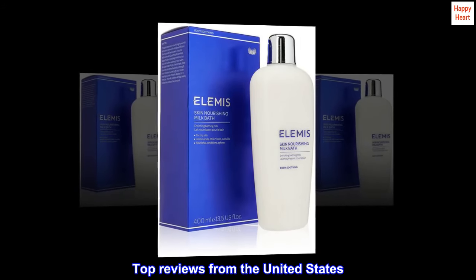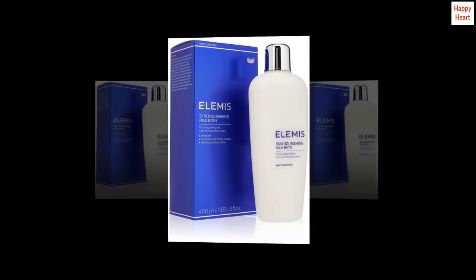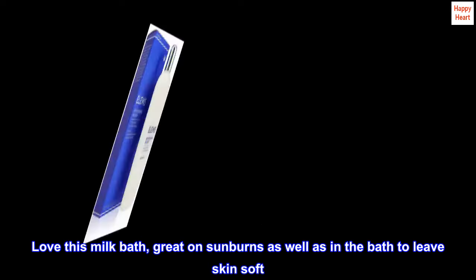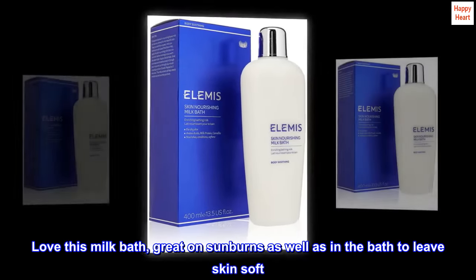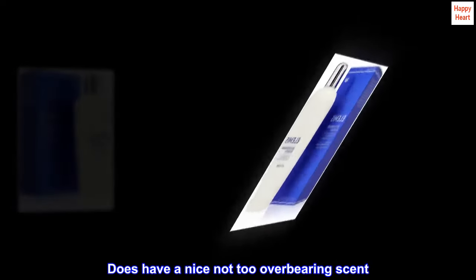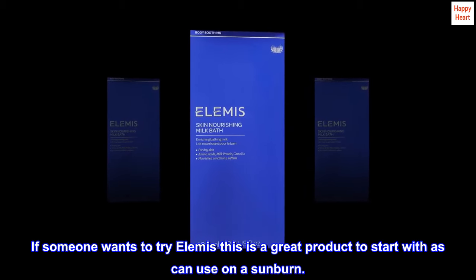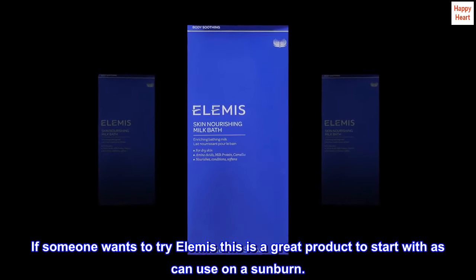Top reviews from the United States. Silky Soft. Love this milk bath — great on sunburns as well as in the bath to leave skin soft. Does have a nice, not too overbearing scent. If someone wants to try Elemis, this is a great product to start with, as it can be used on a sunburn.